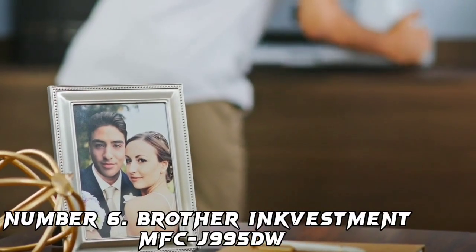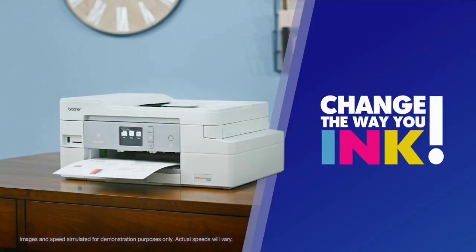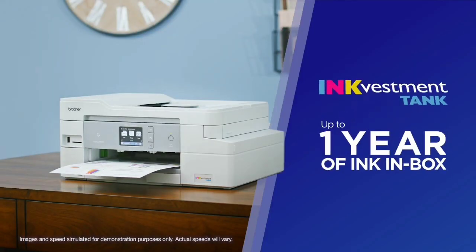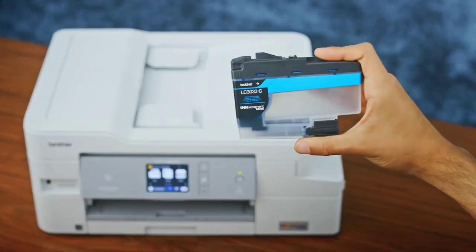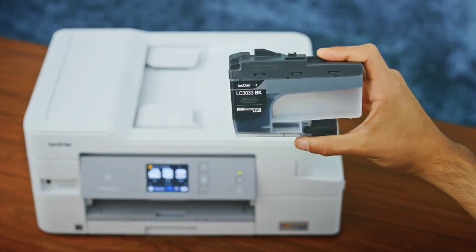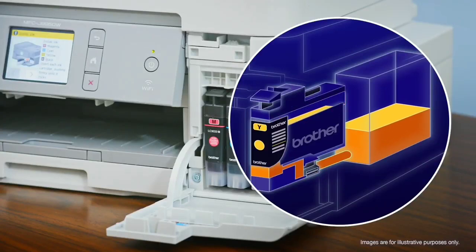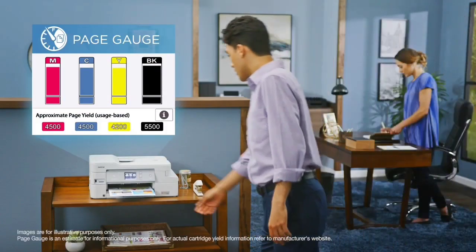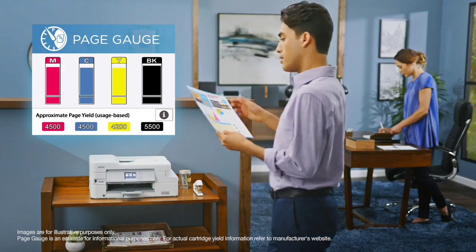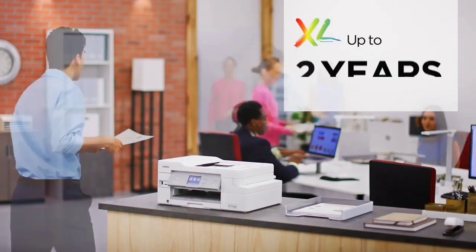Number 6: Brother INKvestment MFC-J995DW. There's much more to the cost of a printer than just the purchase price — ink costs can eat away the savings you expect from your affordable device. If you want one of the best home printers with the most affordable ink, we recommend the Brother INKvestment MFC-J995DW. The all-in-one inkjet printer features extra-large ink cartridges and comes with an estimated year's supply of ink in the box, which adds up to the lowest per-page ink costs we've seen.